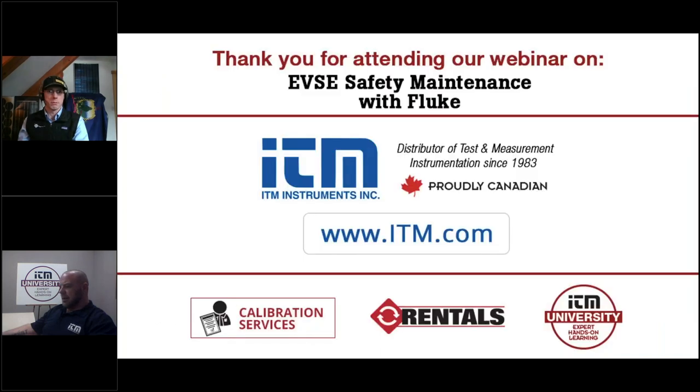That wraps up the questions we have so far. If you have any questions after the webinar, please go to ITM.com where you can find the full product list, pricing, availability, data sheets, and contact our sales team. Use live chat, email, or phone — our technical sales specialists are available and will reach out to Fluke if needed to get you the answer. Before we sign off, a big thank you to Will for the presentation, and thank you to all of you for joining today. This recording will be posted to ITM.com under the trainings tab in about a week. As a thank you for attending, your name will be entered into a draw to win $100 on your next online order.